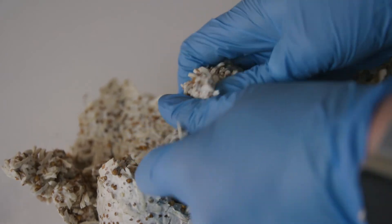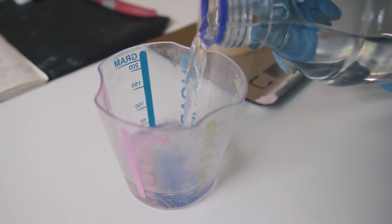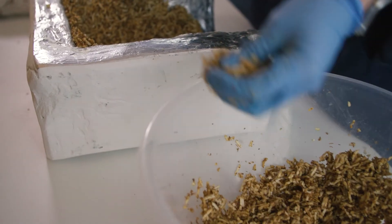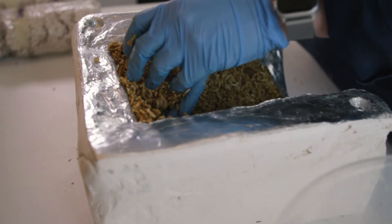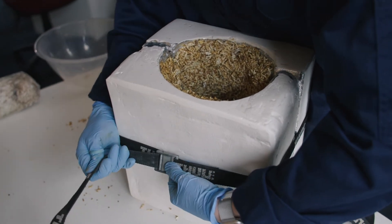It's a really interesting material to work with because you have all these levels of control from the beginning — you have to weigh out everything, measure everything, record everything, keep everything sterile — but once you put it into its mold, you completely relinquish that control.